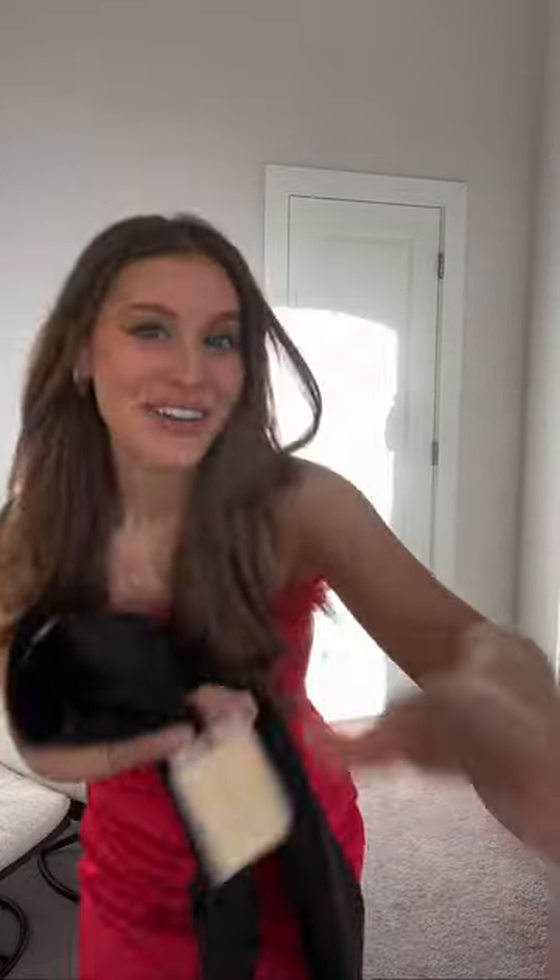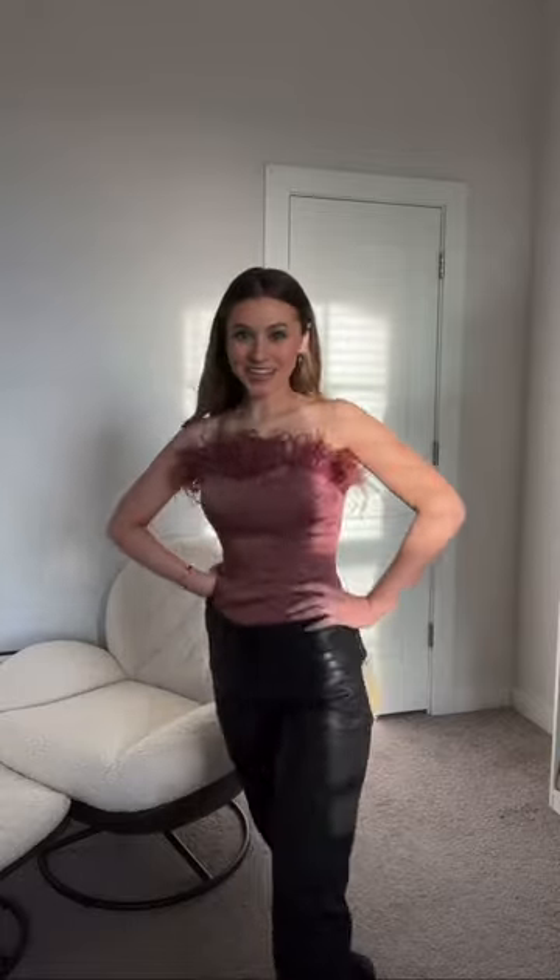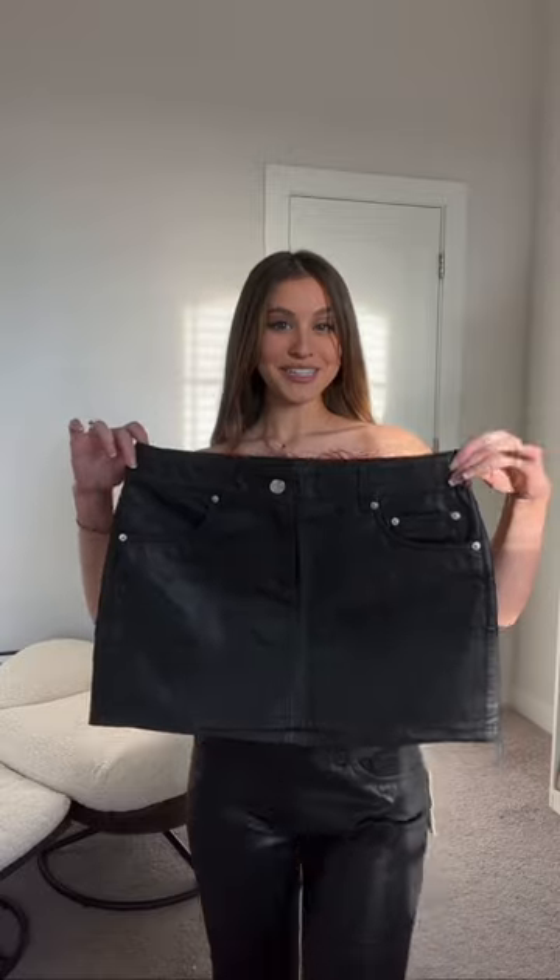Another top with feathers — these pants I'm gonna try on with it. I already have these but got the wrong size, hopefully these work. This top is stunning, the feathers, the wisp — but the pants, I think I got the wrong size again, they're too big. They're wearable though.